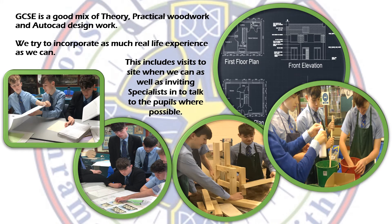The GCSE is a very good mix of theory, practical woodwork, and AutoCAD design work. AutoCAD is a computer-aided drawing package — you do not need any prior experience as you'll be taught everything you need to know.